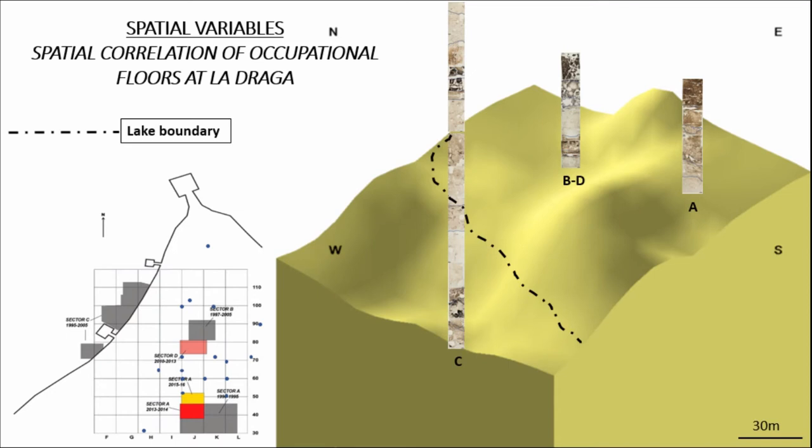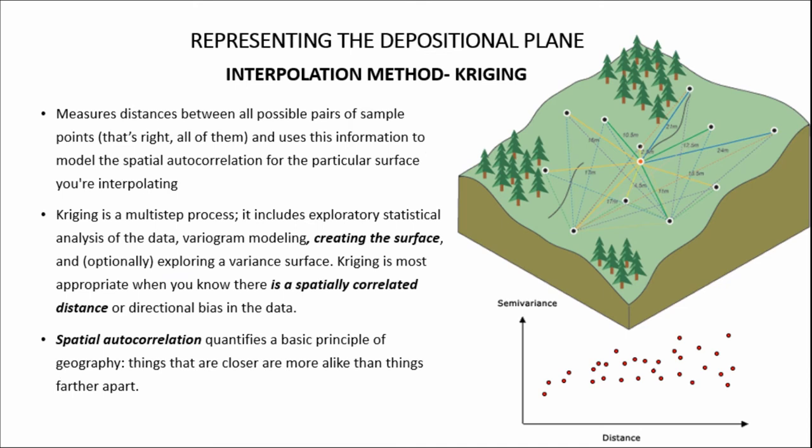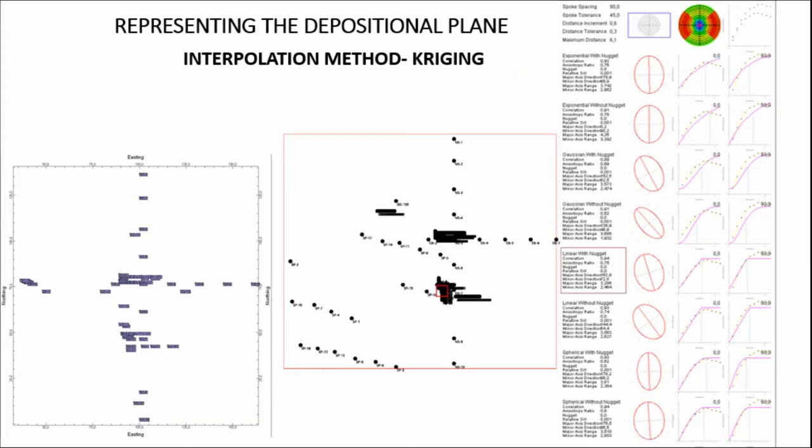Geomorphological characteristics were retrieved from all three excavated sectors at La Draga, with a symbolic representation of their position over the Lake Marl surface — sector A at a more dry position, sector BD at a slight depression, and sector C underwater. The interpolation method selected to represent the depositional planes is kriging, chosen for its advantages in measuring distances between all possible pairs of sample points and modeling the spatial autocorrelation for the particular surface being interpolated. It is most appropriate here as we know there is a spatially correlated distance in our data.